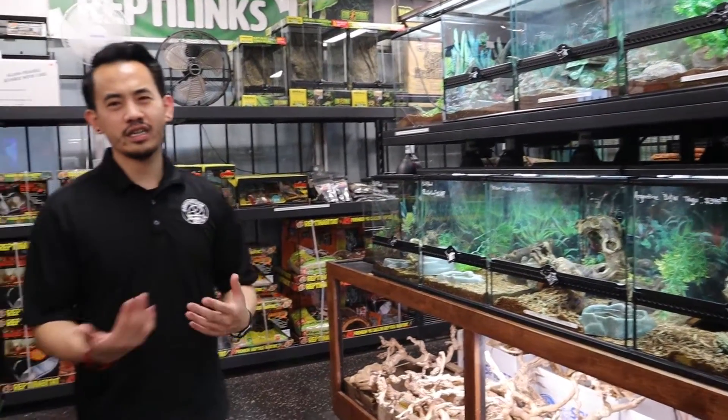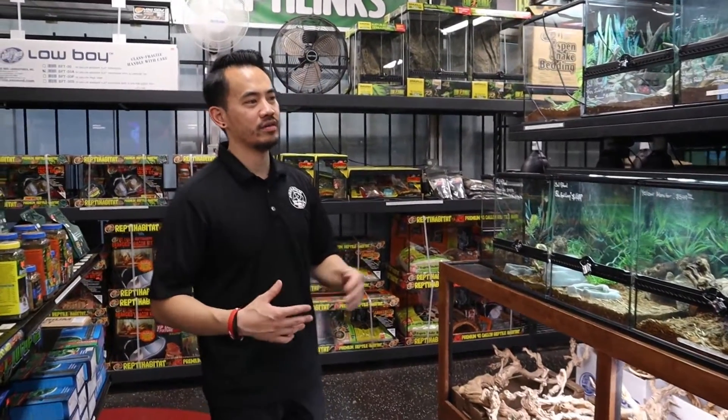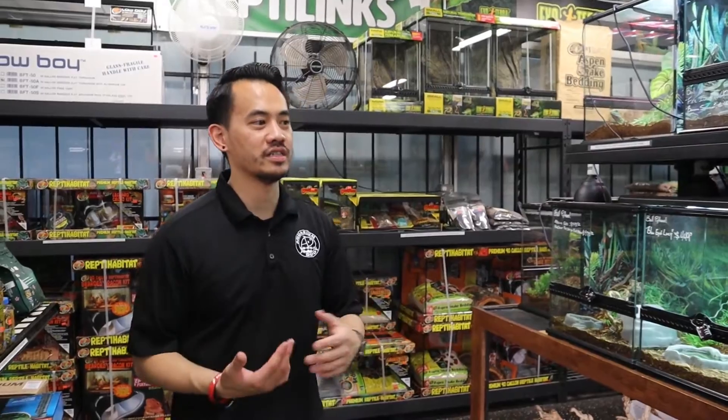Our stock is constantly changing like our aquatic side does, but there are a lot of reptiles. Seasons change, breeding patterns change, so our stock is constantly changing. So definitely come by and check out what we have.